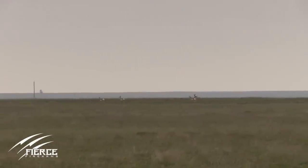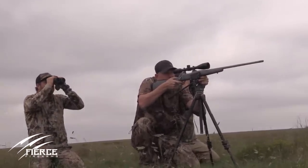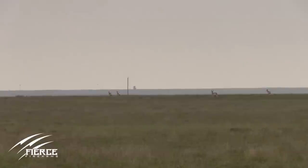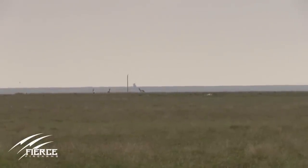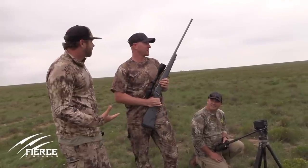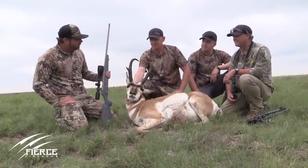How far is he? He's 650. He piled him up right there — 650 yards! Is that your longest shot on an animal? By far — longest before was probably 200, in Kansas. Thanks for joining us — the Cabela's team from the gun libraries is here with us today and I think they're pretty happy with Fierce. Awesome job — two record-breaking long shots for us.